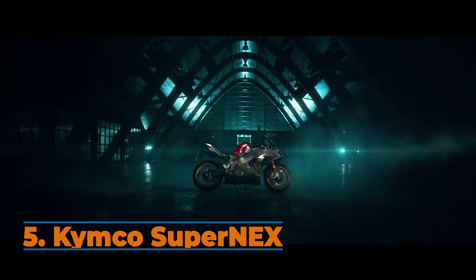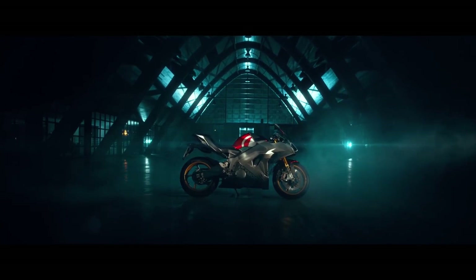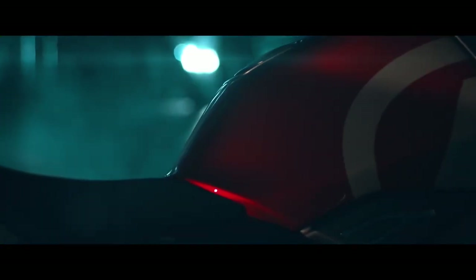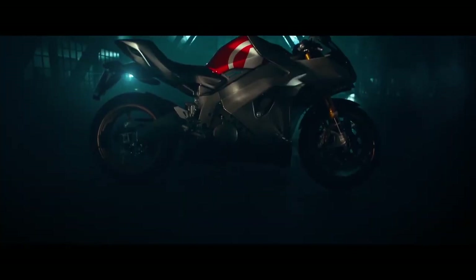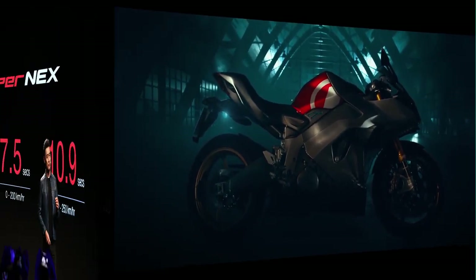The SuperNEX is currently the only electric bike that will come with a gearbox to replicate the traditional motorcycle experience. It also comes with an active acoustic motor to address the sound issues with e-bikes. Check out its impressive acceleration stats.